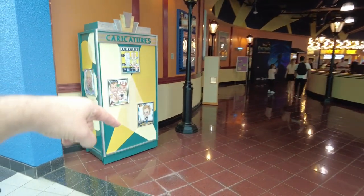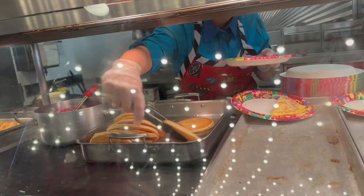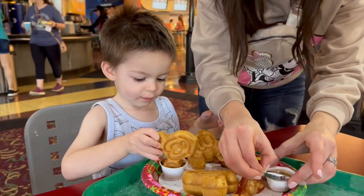Right here, later on in the day, there's someone drawing characters. So it's breakfast time here at the — I guess you could call it a cafeteria. They got pancakes, waffles, sausage, and bacon.